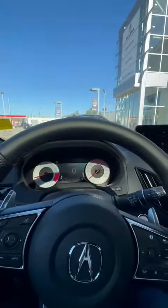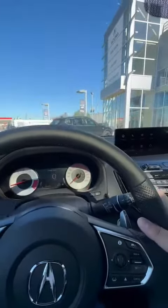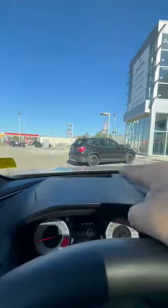You have your heated steering wheel with cruise control and lane departure assist. And this is your 360 camera display. You also have a heads-up display right there.